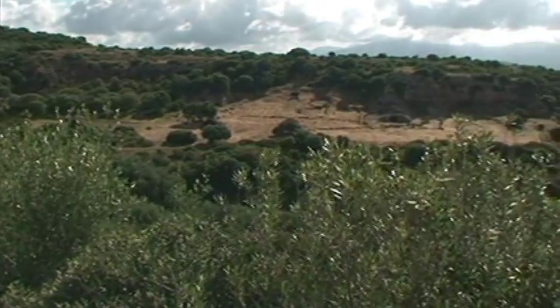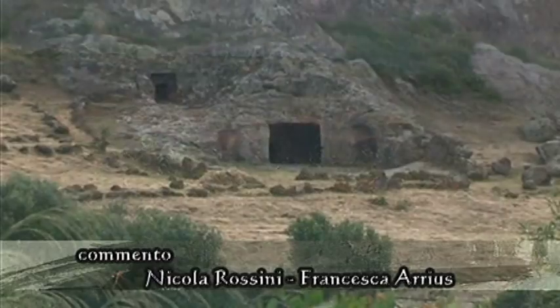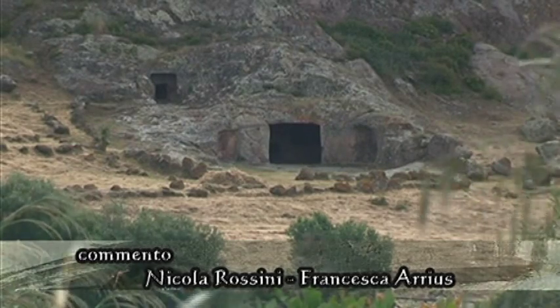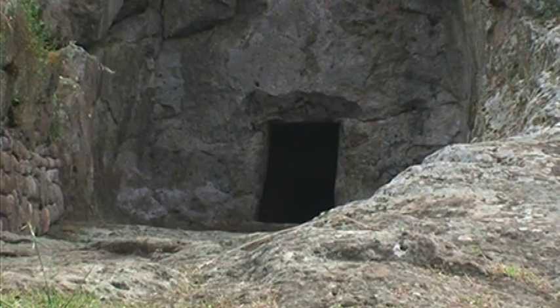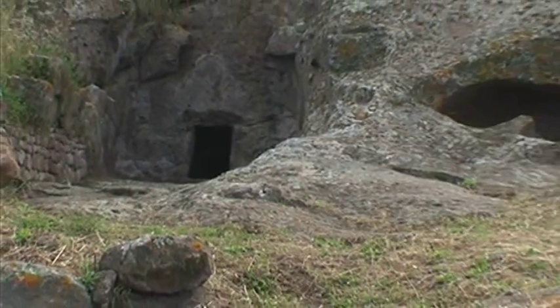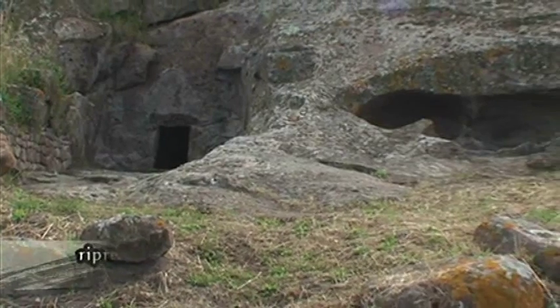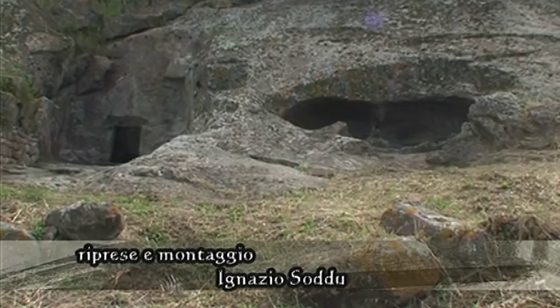Il viaggio attraverso le antichissime origini del Sulcis può partire da Villa Peruccio, dal sito di Montessu, dove si trova la più importante necropoli Domus de Janas della Sardegna meridionale. Risalente a circa 5.000 anni fa, questa necropoli custodisce circa 40 Domus de Janas, le case delle fate secondo la tradizione popolare, scavate in orizzontale e di diverse tipologie.